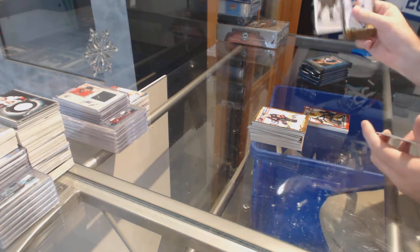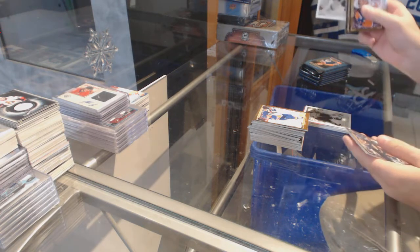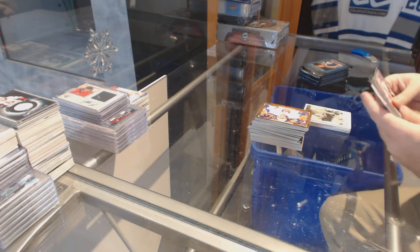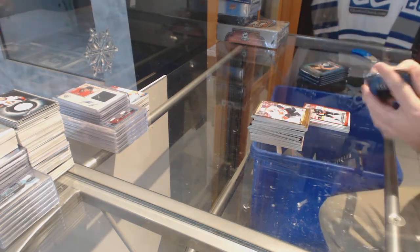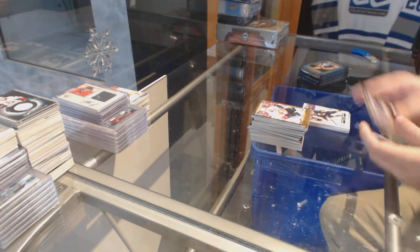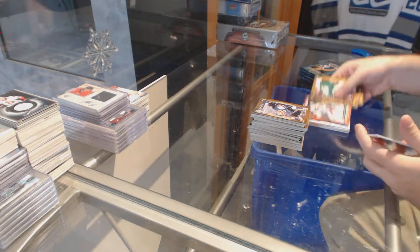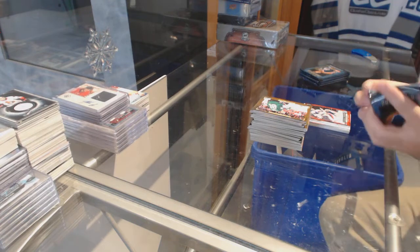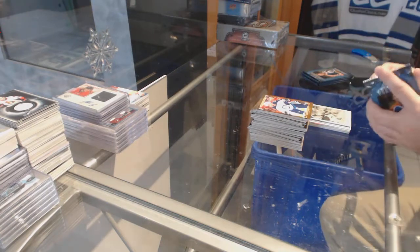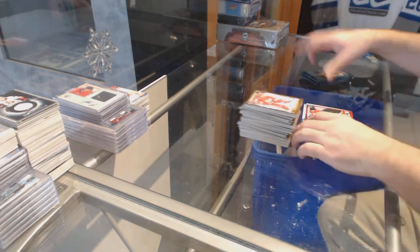Wire photo of McDavid for the Oilers. Bobby Clark for the Flyers, wire photo. Rookie Fidom for the Carolina Hurricanes, Noah Hannafin. Jack Eichel, Rookie Fidom for the Buffalo Sabres. Rookie Fidom of Mike Condon for the Habs. Wire photo of Phillip Forsberg for the Preds. Rookie Fidom of Joseph Blandisi for the Devils.